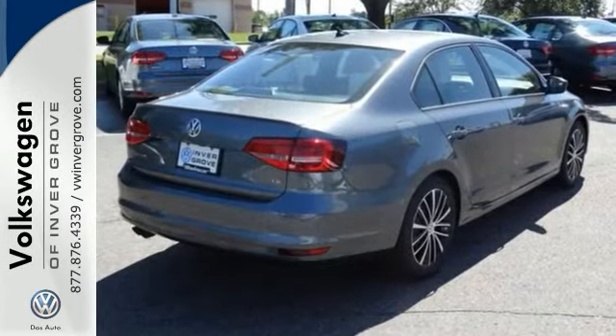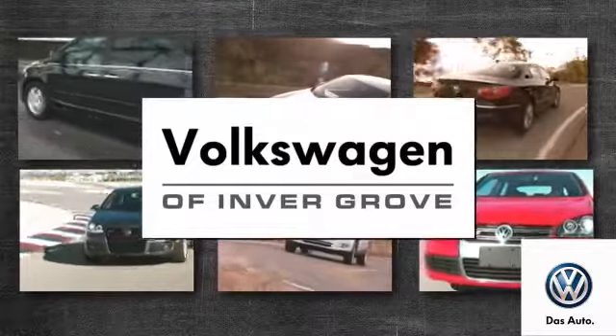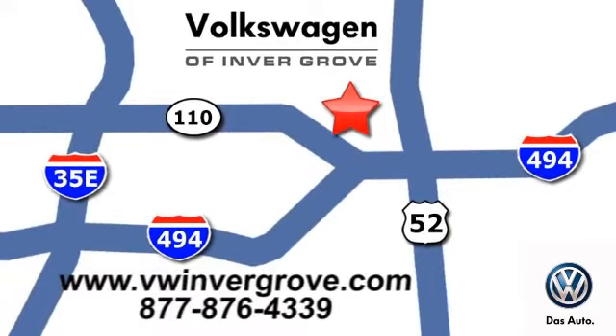Come in and test drive it at Volkswagen of Invergrove. Volkswagen of Invergrove — it's better here, and we'll prove it. We are conveniently located at 1325 50th Street East in Invergrove Heights, Minnesota.